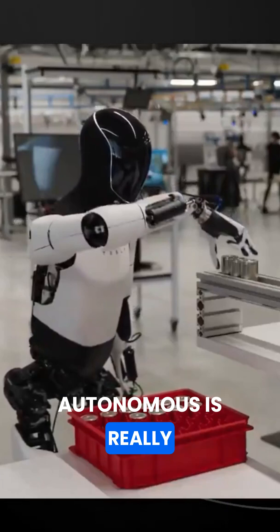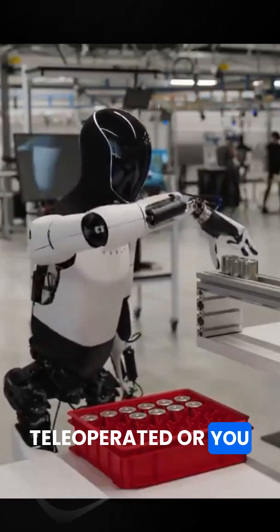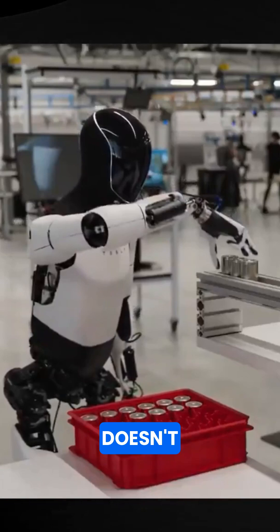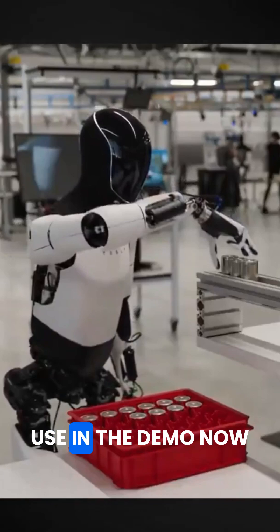This being autonomous is really good because sometimes what you'll see is teleoperated, or you won't see anything here at all — which just means that the current data they have doesn't scale yet or doesn't work well enough for them to use in the demo.